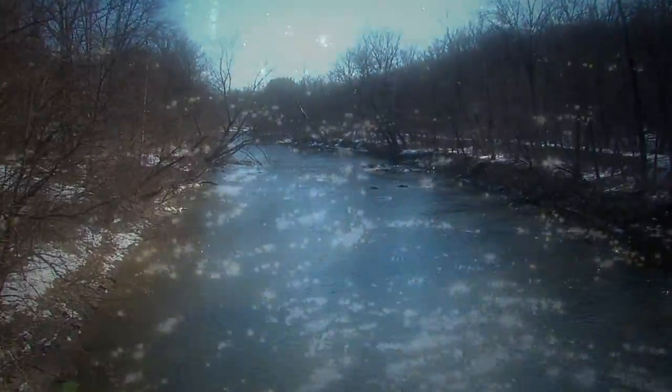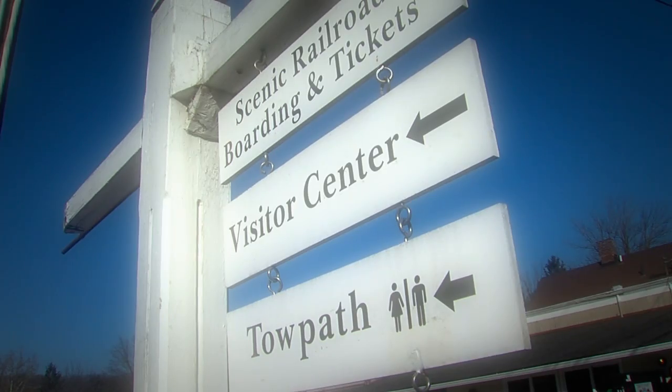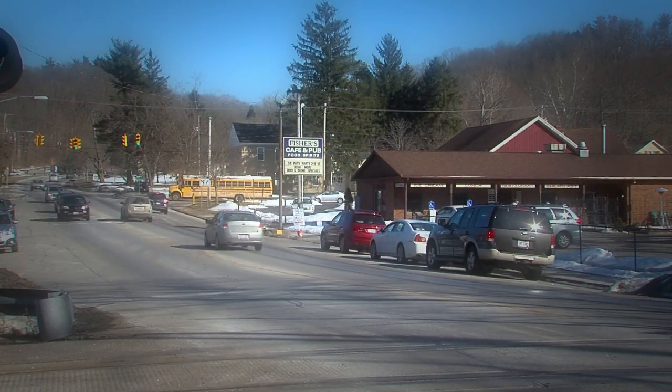Speaking of amazing, Peninsula is amazingly beautiful, nestled in the center of the Cuyahoga Valley National Park. With its scenic downtown, more than 20 places in Peninsula are listed on the National Register of Historic Places — a place that some never want to leave.